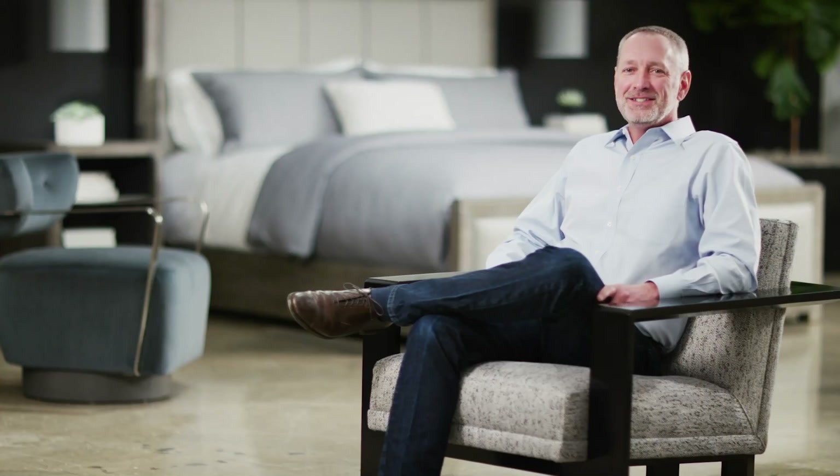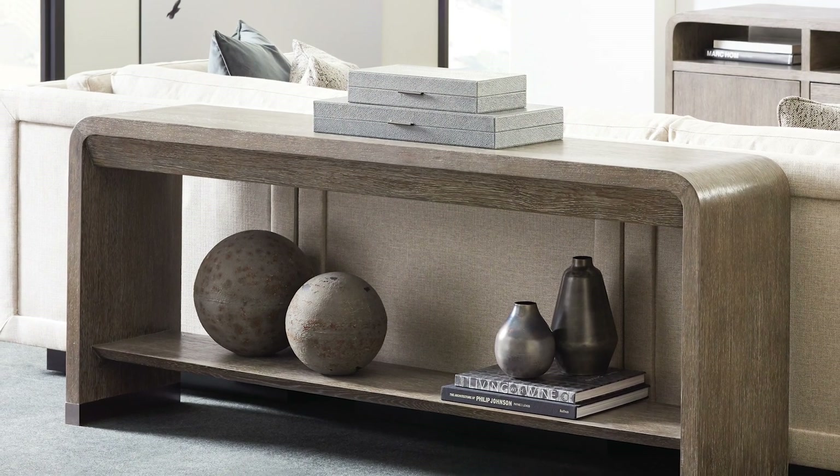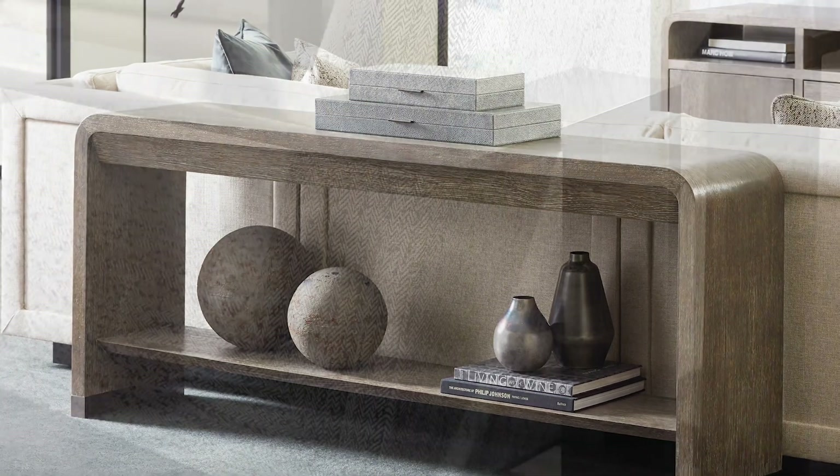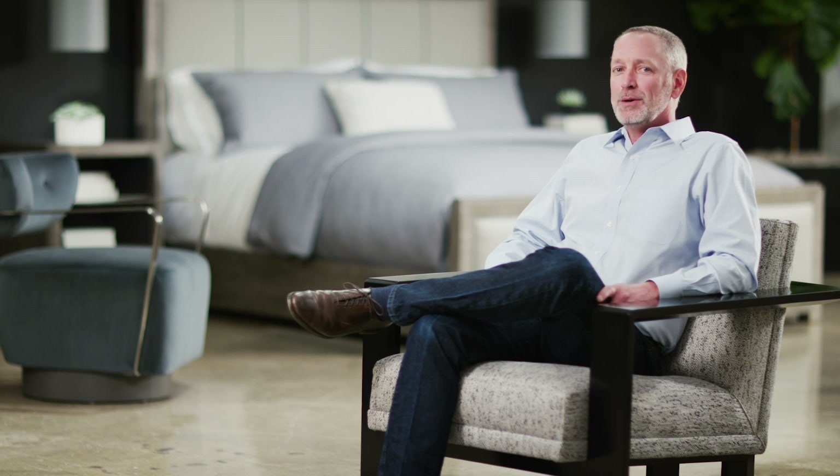Modern Fusion is a casual look for the Caracol Modern portfolio. The ashen oak finish had to feel relaxed but with a sophistication as Caracol would interpret it. The texture, multi-layered colors, and higher sheen topcoats all combine to provide the casual contemporary look.